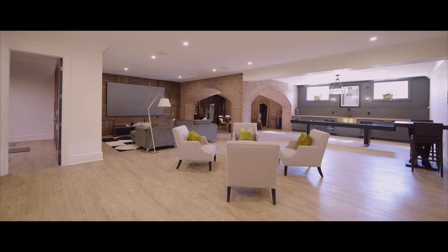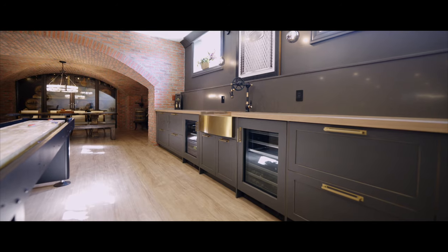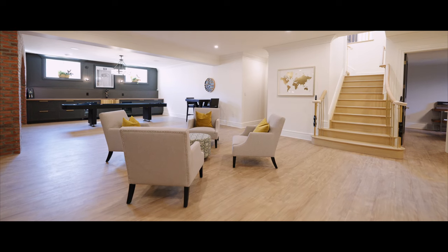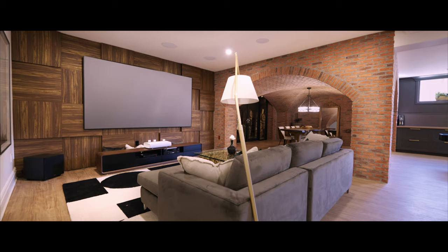On the lower level, full of egress windows and natural light, is a monumental extension of this home's prestige. A large theater space with a layered walnut feature wall offers plenty of extra space for games and entertainment — and of course, the spa.